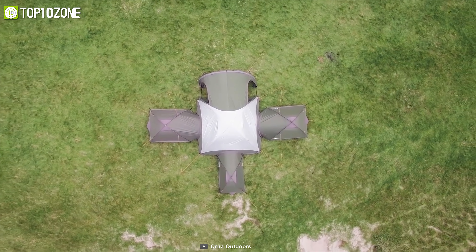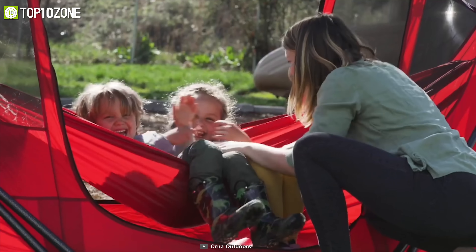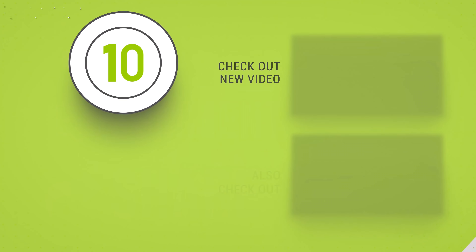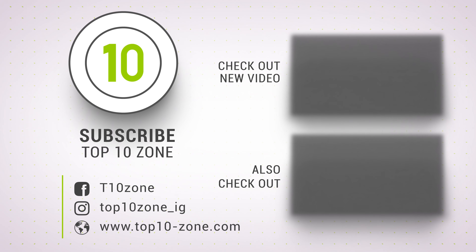That was our list for the top 10 latest camping tent innovations just for you. Thanks for watching our video — like, comment, and share with your friends if you found this video helpful. Subscribe to our channel if you want more videos like this on your feed.